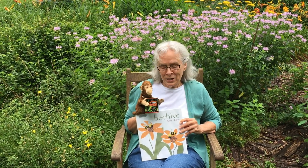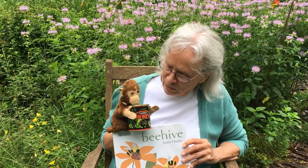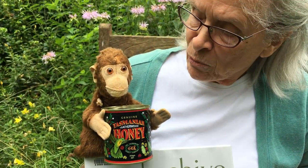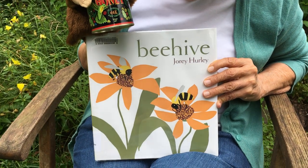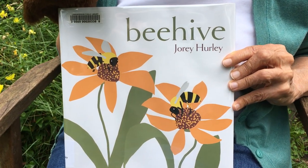Good morning Storytime friends. Jacko, what are you holding? It looks like a jar of honey. Did you know that honey comes from bees? Today's story is Beehive by Jory Hurley.